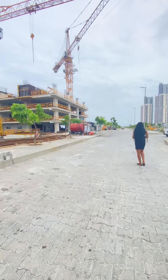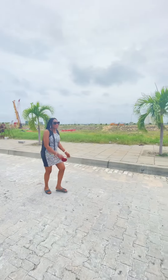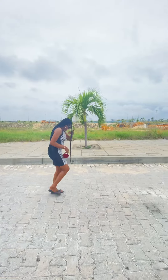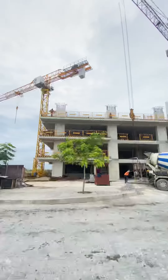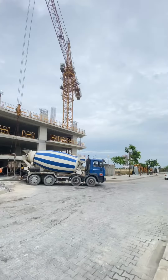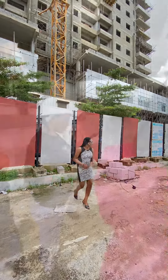We took a trip down to Eco Atlantic to view some luxury apartments currently selling. This is me doing a survey of the environment. Right here we have the Hive, which is a two and three bedroom apartment fully fitted with swimming pools, supermarket, children's playground, and lots more.